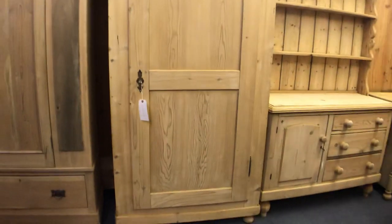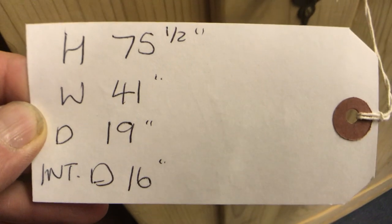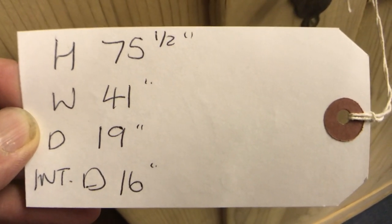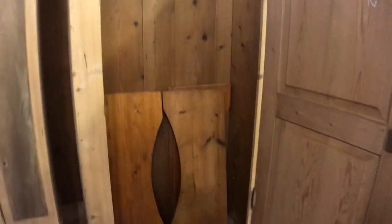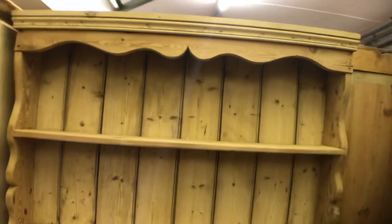Next to that there's another one-piece wardrobe — again it doesn't dismantle. The internal depth is not really deep enough for hanging; it's probably okay for shirts and things with small hangers, a bit shallow for suits and coats. I found a couple of old shelves that seemed quite close to fitting so I just put them in there, but we can obviously shelf this for you if you didn't want it used for hanging.